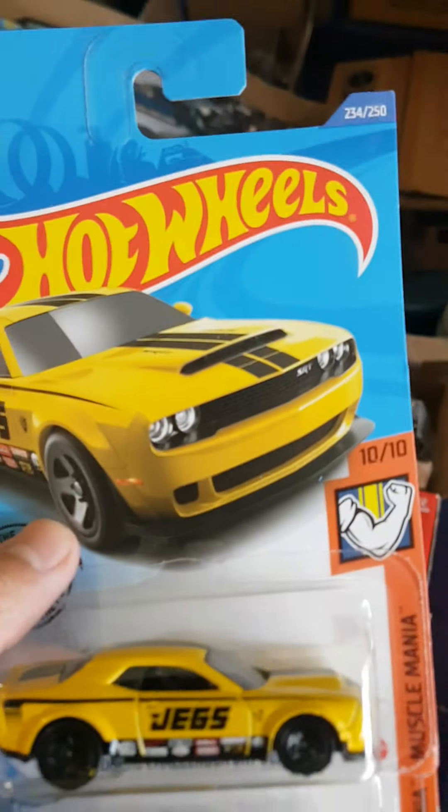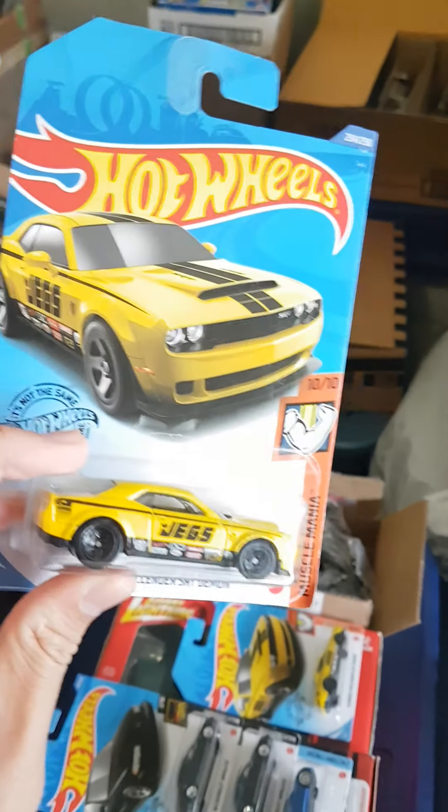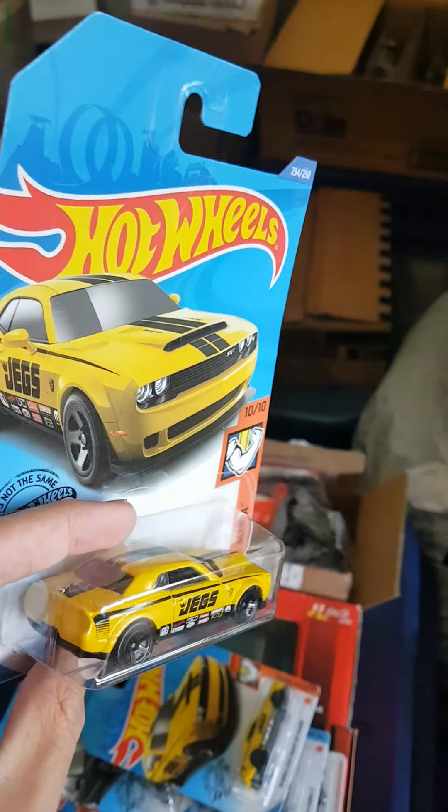Got a pretty good card Impala. Another Impala. Forgot to grab these last time — got the JEGS Demon, the regular one. The first one I pulled had damage, not ideal. Gladly I did find another one — very nice. I'll find a super one day, I'm sure.